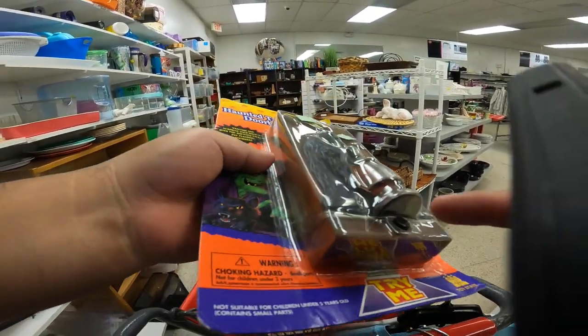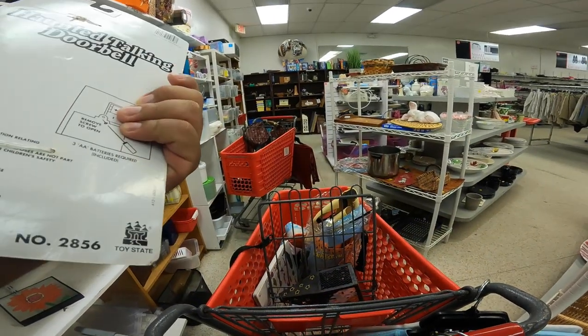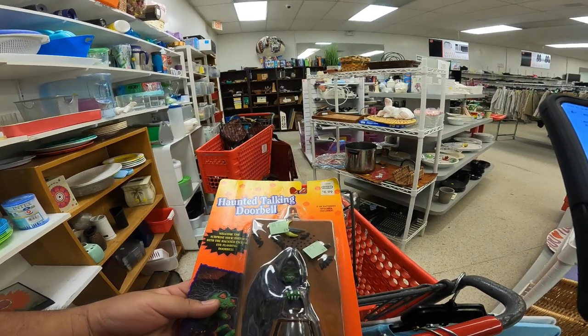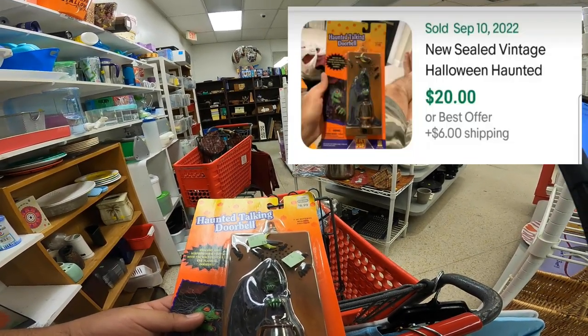The last thing I found in today's thrift visit was this vintage haunted talking doorbell for $3. I looked it up on eBay and someone sold it brand new — the same way I have it — for $20 plus $6 for shipping.